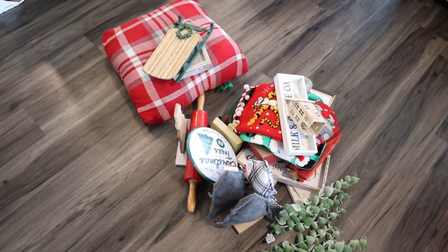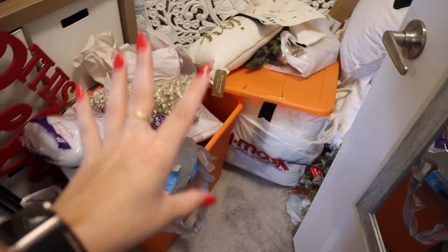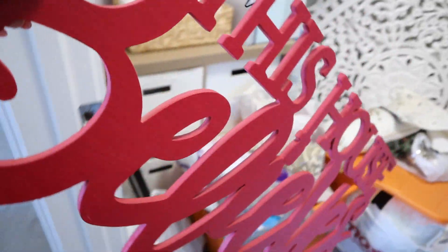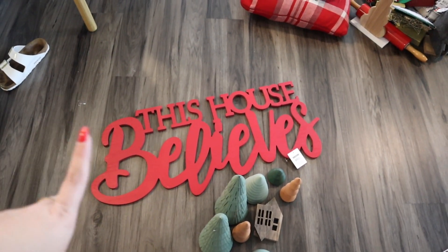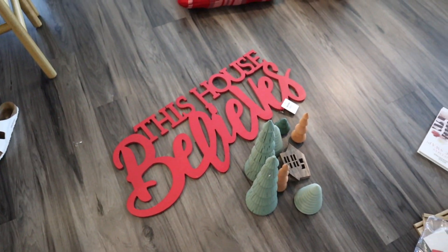I'm excited for the donate pile to go to a new home. Sorry if the lighting has gotten progressively more gloomy — it's super windy and overcast outside today. Now let me grab the other item we're going to be DIYing. We are coming for this red sign, which I actually purchased this year at Walmart. I think it's so cute but it would look prettier in a champagne color, so we are going to be spray painting these items.